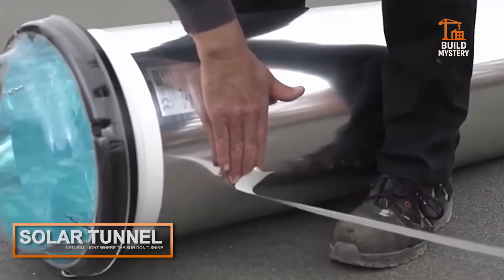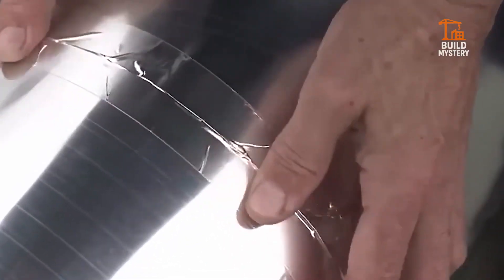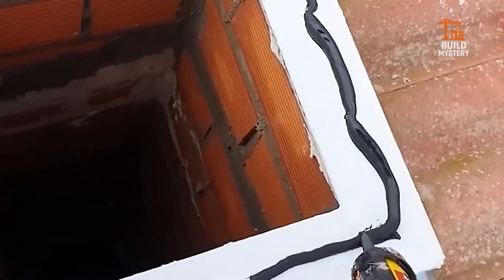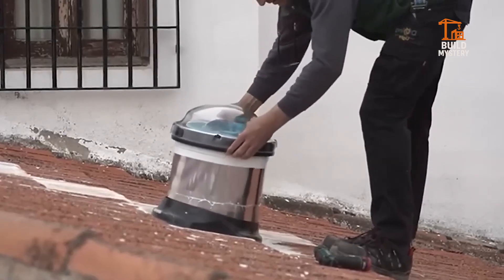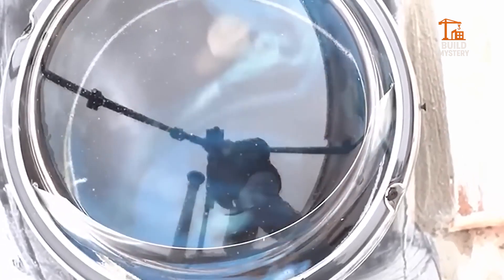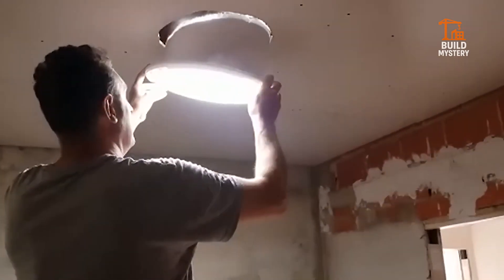Solar tunnel. Ever wish you could bring sunlight into your basement or windowless room? With a solar tunnel, you can. These highly reflective tubes channel natural sunlight from your roof straight into interior spaces, like a fiber-optic cable for daylight. Bright, efficient, and zero electricity — it's sunlight re-engineered.